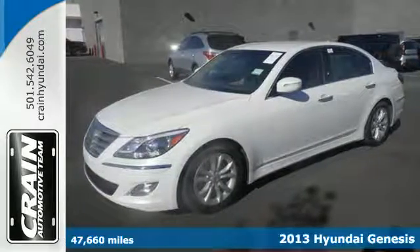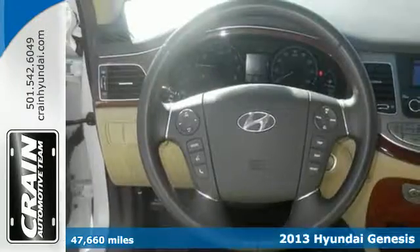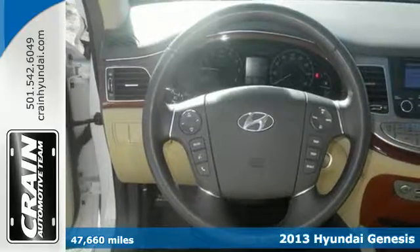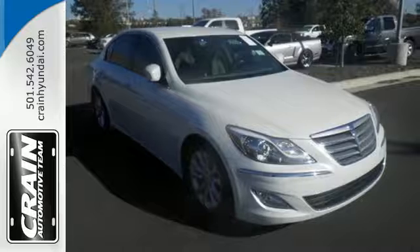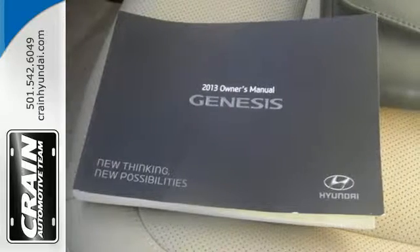Here's a 2013 Hyundai Genesis. The supremely comfortable cabin and voluminous amount of space inside can have an interesting effect on people. It's been known to make people seek out reasons to go for a drive, take the scenic route, or even enjoy getting stuck in traffic.